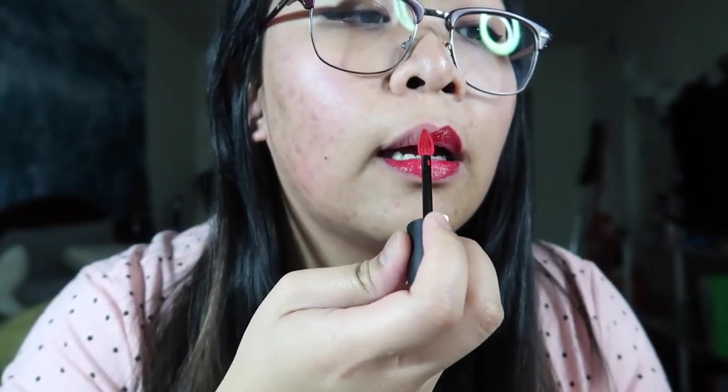I'm noticing that this applicator hugs my lips right — it's the perfect size for me. I'm thoroughly impressed with this red. The thing is, with this red it's more pronounced, so if I don't put it on properly it won't look good.